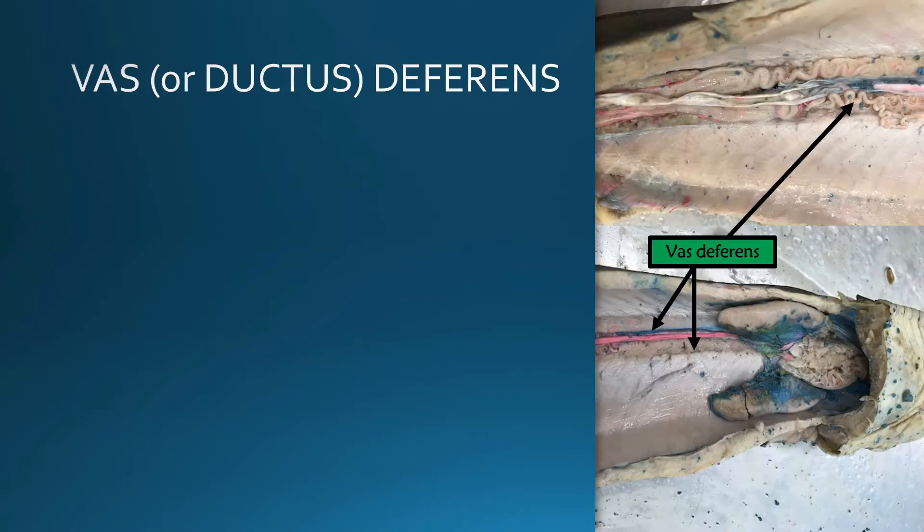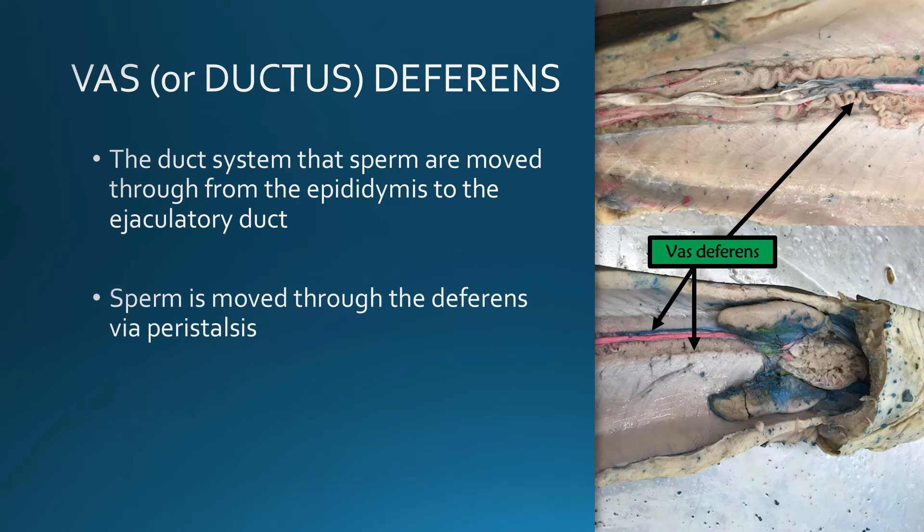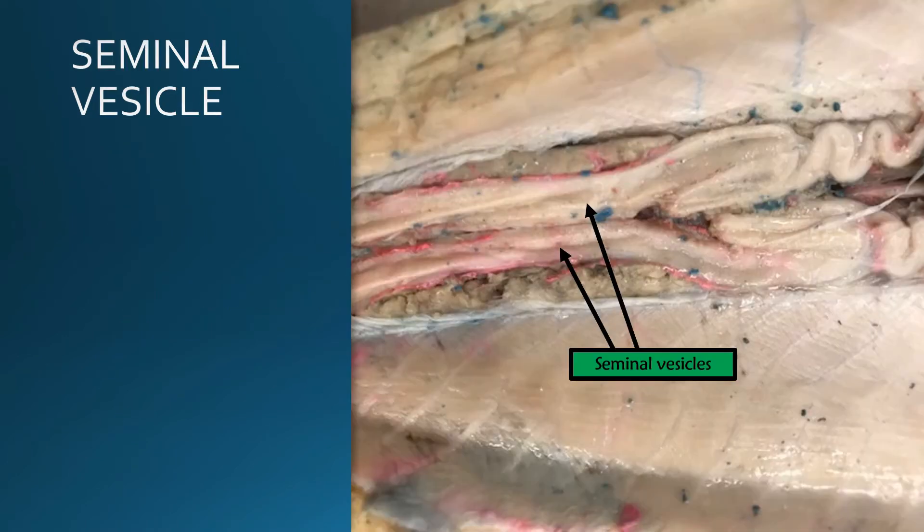The vas or ductus deferens is the duct system that moves the sperm from the epididymis to the ejaculatory duct. The sperm is moved through the deferens by a process known as peristalsis, which is just rhythmic muscle contractions. As the sperm is moving through the vas deferens it's going to move through what are known as seminal vesicles.